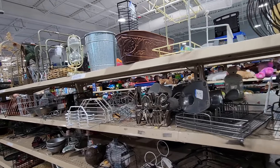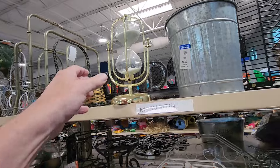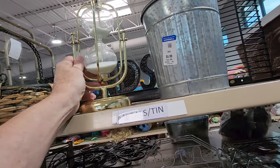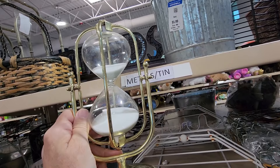When I got to this row, I noticed that up on the top shelf they had this hourglass. It had a really pretty metal frame. They were asking $6.99 for it, and I think I should be able to get $30 for it pretty easily.